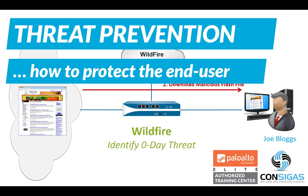So how can the Palo Alto Networks Next Generation Firewall protect the users in the network? In this video I will show you.